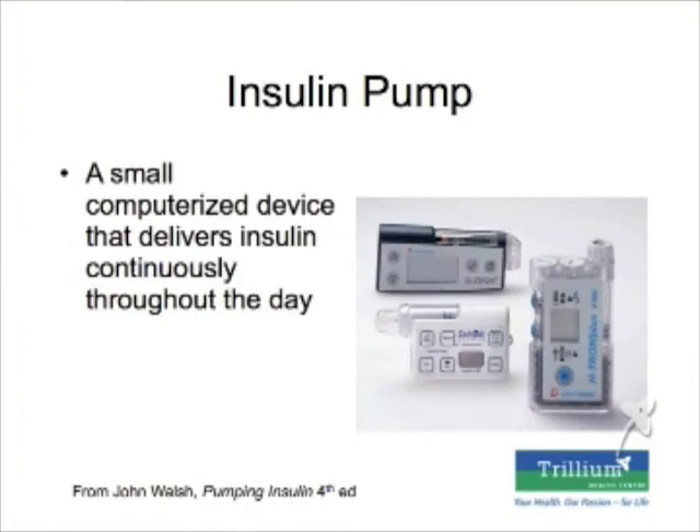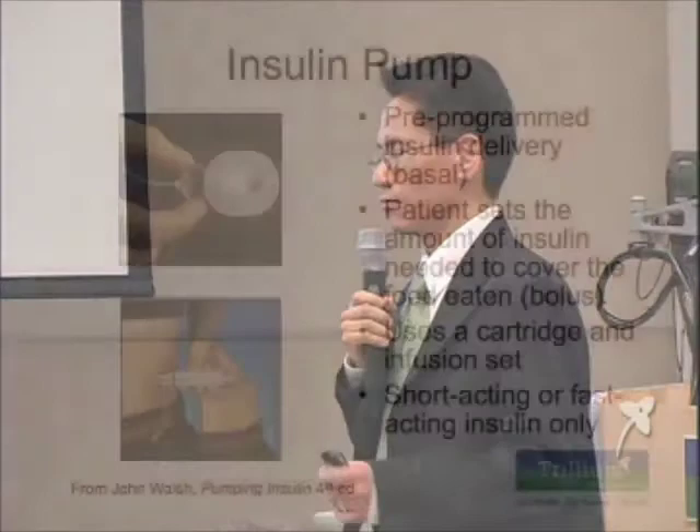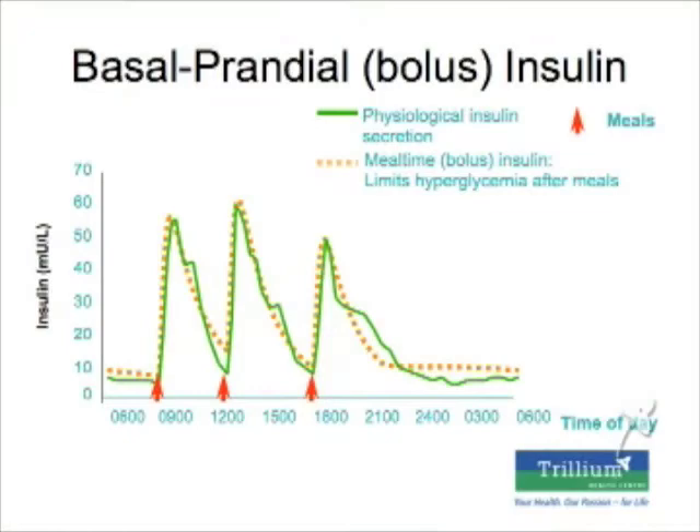Finally, I'll talk about insulin pumps. These are small computerized devices that deliver insulin continuously throughout the day — putting insulin under your skin 24 hours a day. You program the pump to give you a basal insulin rate throughout the whole day, and then set the amount of insulin to cover the carbohydrates you eat. When you have a meal, the pump delivers a bolus — a higher dose — to cover that meal, mimicking your own body's pancreas in a more physiologic manner.